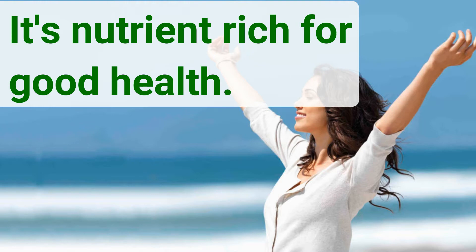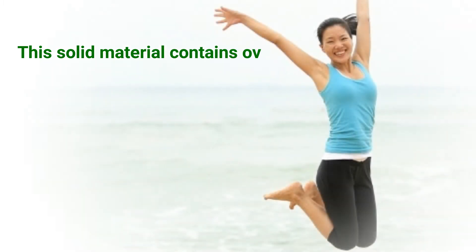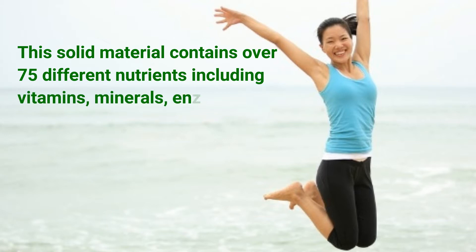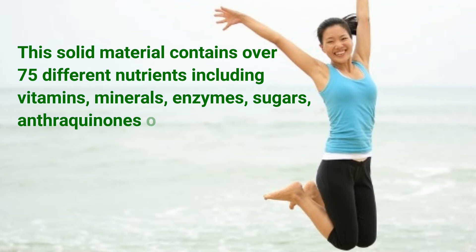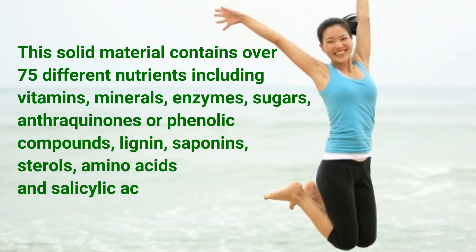It's nutrient rich for good health. This solid material contains over 75 different nutrients including vitamins, minerals, enzymes, sugars, anthraquinones or phenolic compounds, lignin, saponins, sterols, amino acids, and salicylic acid.